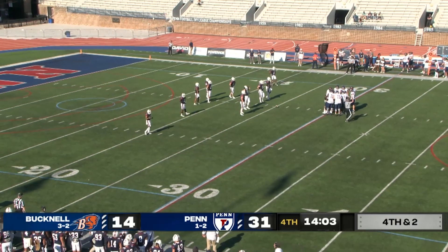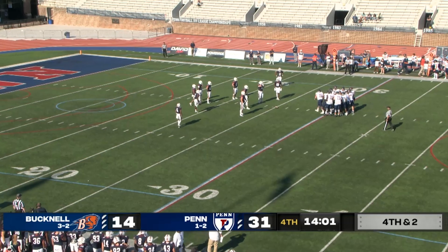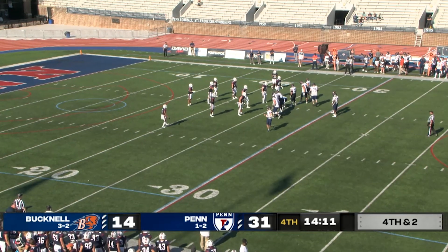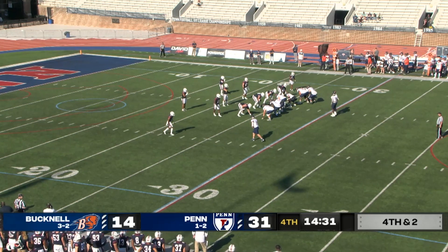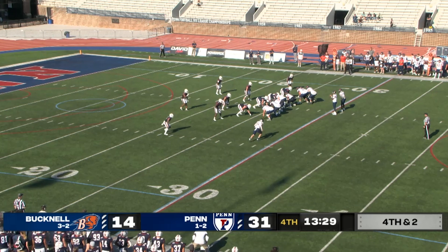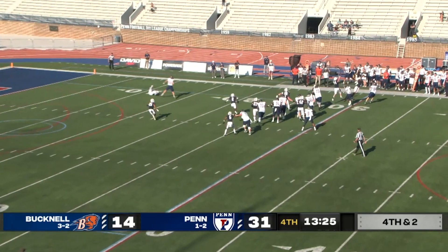Caden was open in that flat outside, he just put it out there to him. Caden bursts up the sideline. Make it a fourth and two. Bucknell was able to convert earlier in this half on a fourth down — that was a fourth and long, this is a fourth and short. Thomas off to the left of Mike Hardyway, in for the injured Ralph Rucker, Bucknell trailing Penn 31-14, two minutes into the fourth quarter.